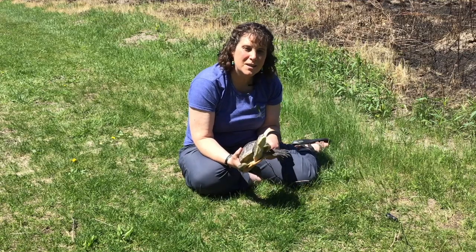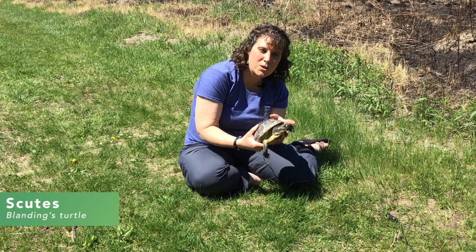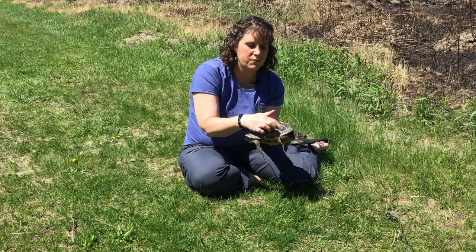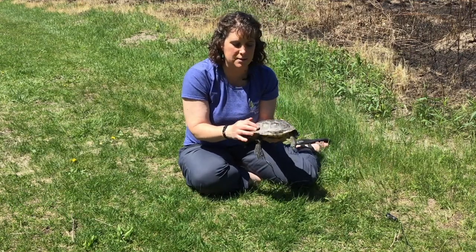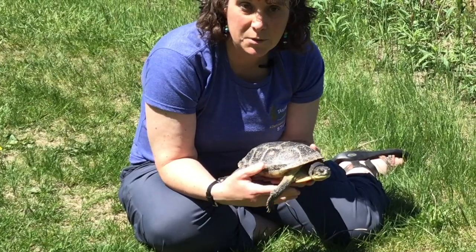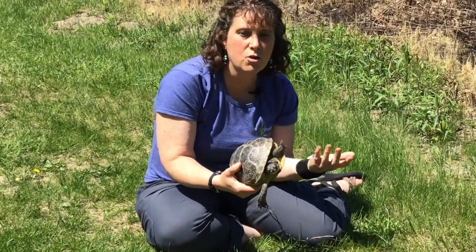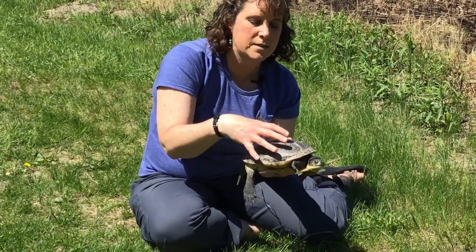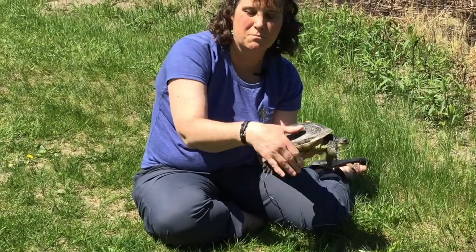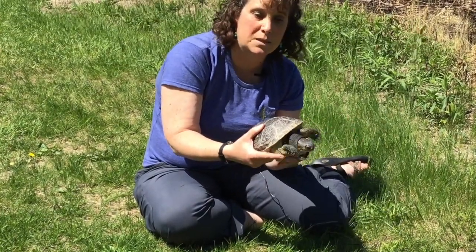Our other turtle ambassador is Scoots — spelled S-C-U-T-E-S. A scute is a term for the little divisions on a turtle's shell; each of these plates is called a scute. Now since turtles are a reptile they actually shed similar to snakes. Where a snake sheds its whole skin, the turtle just sheds the scutes. As their shell grows and gets bigger, these little plates peel off and we'll find them in his tank. They kind of look like little fingernails when they peel off — that's a characteristic a lot of people don't know about turtles.